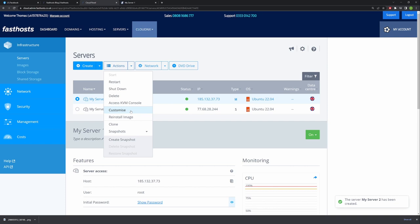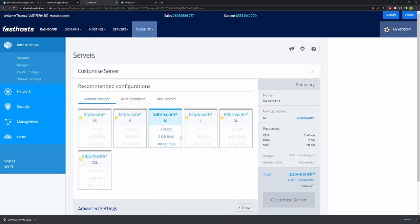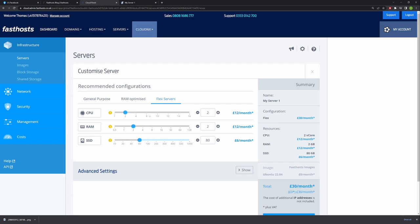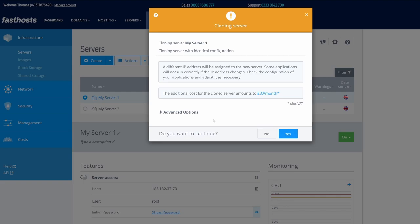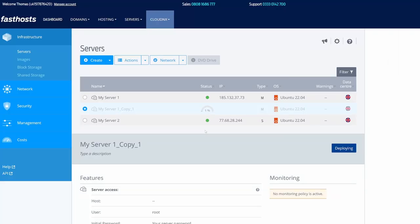If you've got a virtual server you can very easily customize that server via the action center by clicking the customize button, where you can add CPU cores, RAM, and storage as required. If you want to make an exact copy of a server that you've already built — including the software you've installed in its current state — you can easily do that by hitting the clone button, which will simply create a brand new copy of the same server.